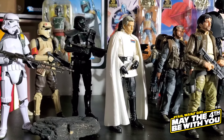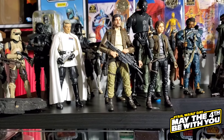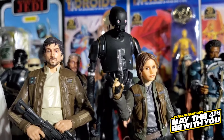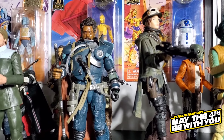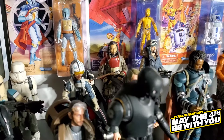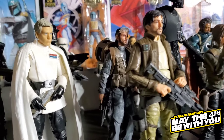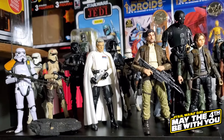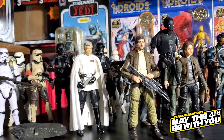This is our Rogue One Black Series collection. Most of these figures are from the original phase three releases, except for Jyn and Cassian, which are the phase four re-releases with the updated face sculpt photo real apps. We also have newer figures like Galen Erso, Saw Gerrera, General Merrick in the back, and Bodhi Rook. I'm pretty sure we have every figure in the Rogue One line, including all the exclusives.